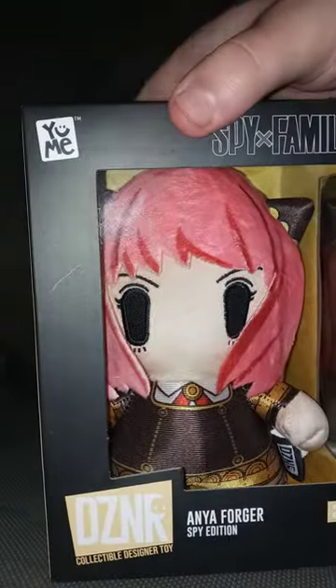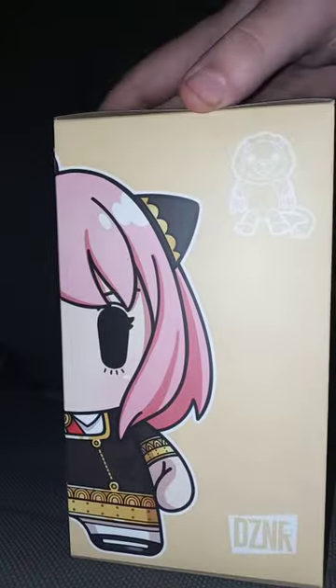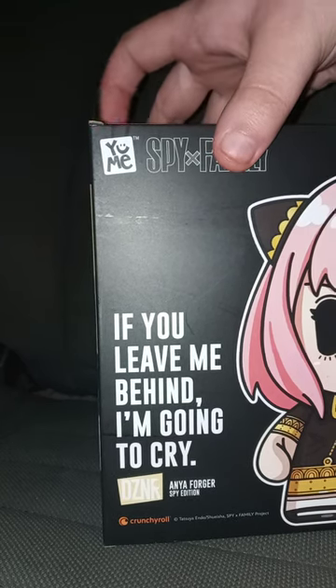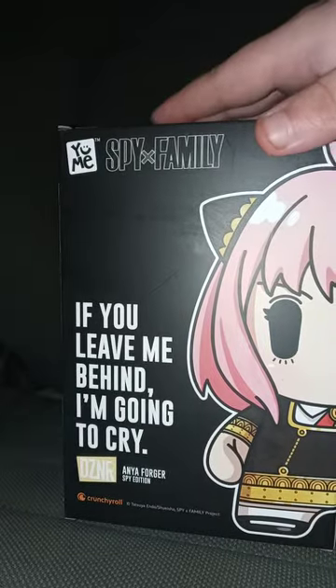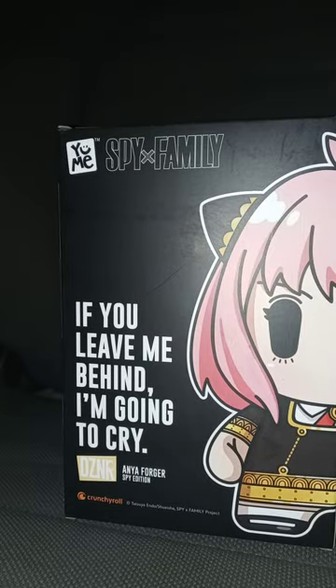I got Anya. Here's the front, the side, the back. "If you leave me behind, I'm going to cry." I don't know if this is true or not, but I have heard rumors you can actually watch Spy x Family on Disney+. But here's the thing — is that available to me?